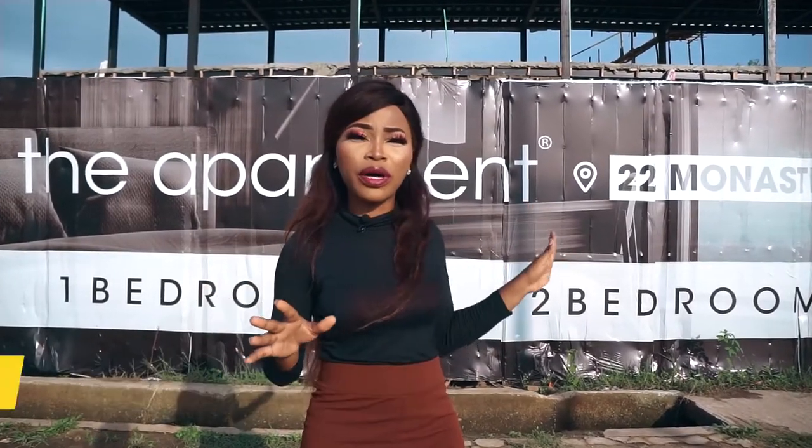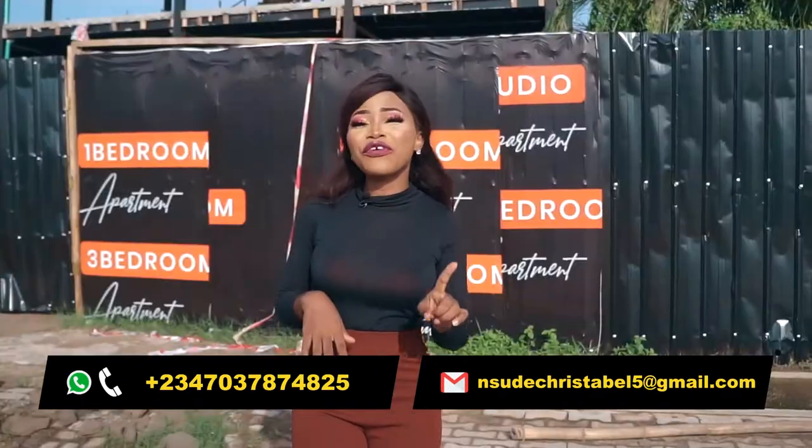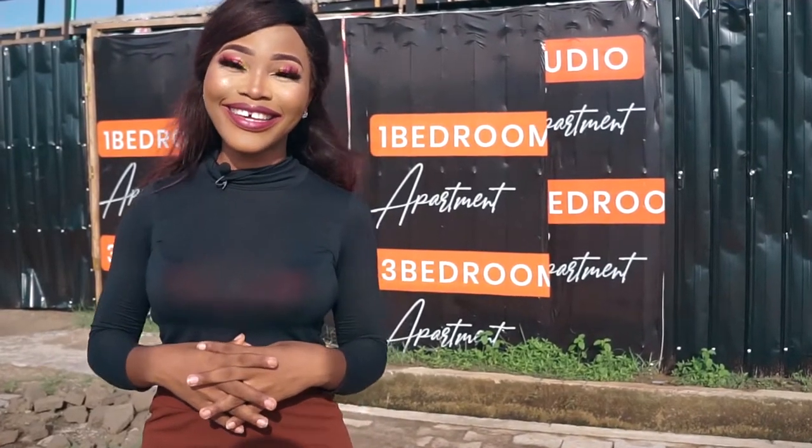The delivery date has been fixed for the apartment and the payment plan is super flexible. Feel free to give me a call or send me a message to bring you here for a private viewing and for negotiations. Thank you.